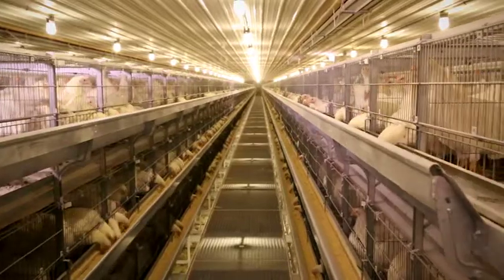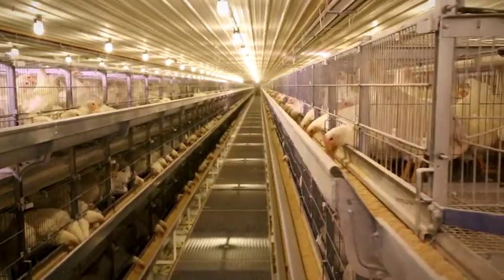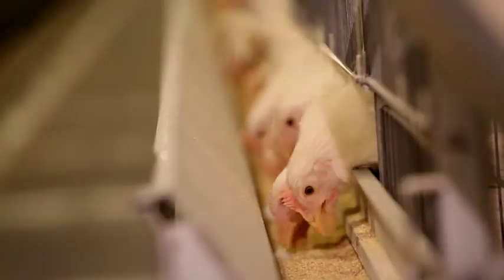Povac ST is our salmonella typhimurium vaccine. It is our live vaccine. With Povac ST, we see protection across different types of salmonella, such as salmonella halberd, salmonella typhimurium, and salmonella enteritidis.